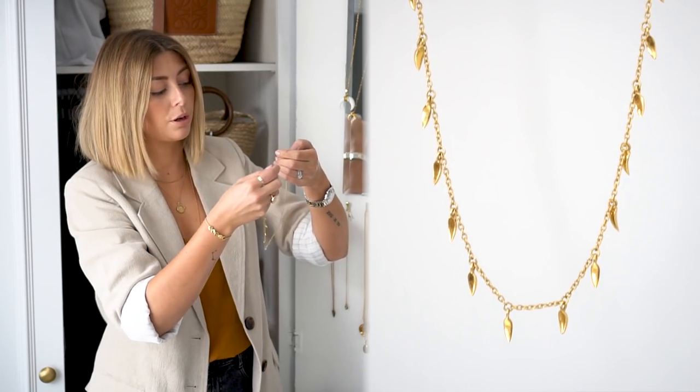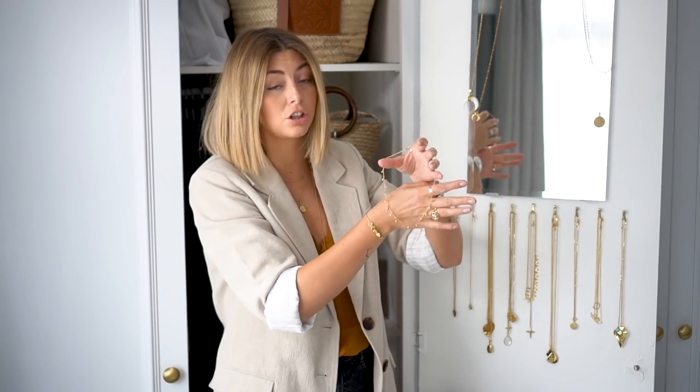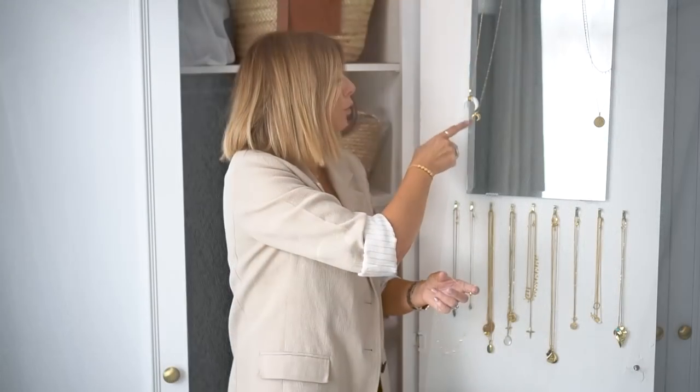Another favorite piece of mine is from the Lucy Williams collection — I think it's called the mini fang necklace. This one actually sits a little bit higher up and it has a few different adjusting rings as well, so you can wear it at different lengths and even as a choker. This looks so cute paired with the large horn necklace. There is also a smaller version and a little choker version of the horn necklace.